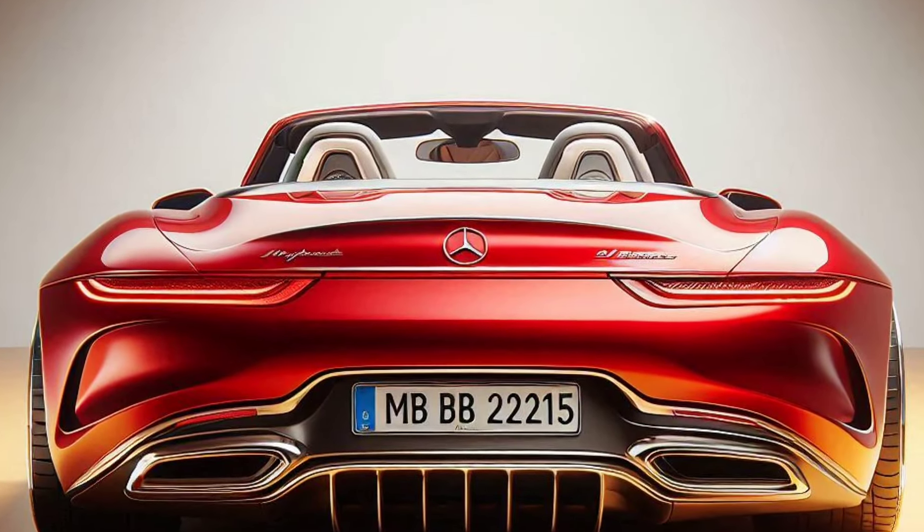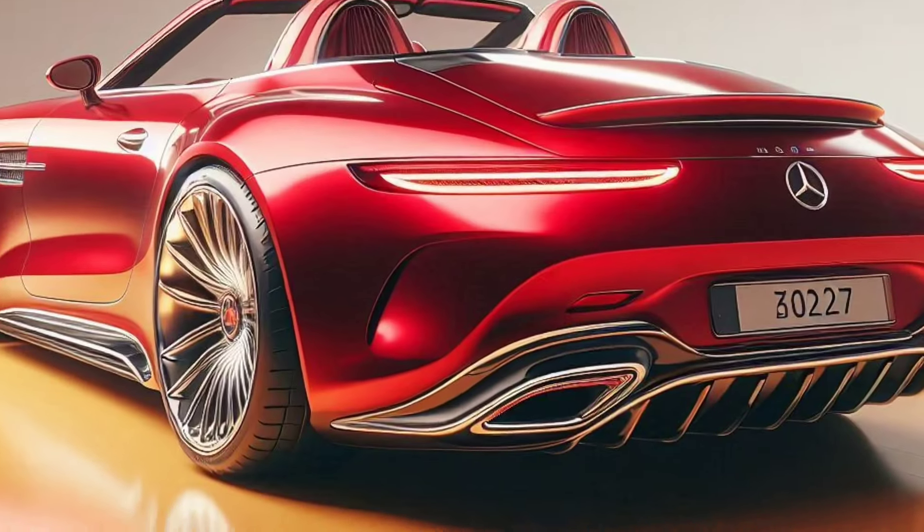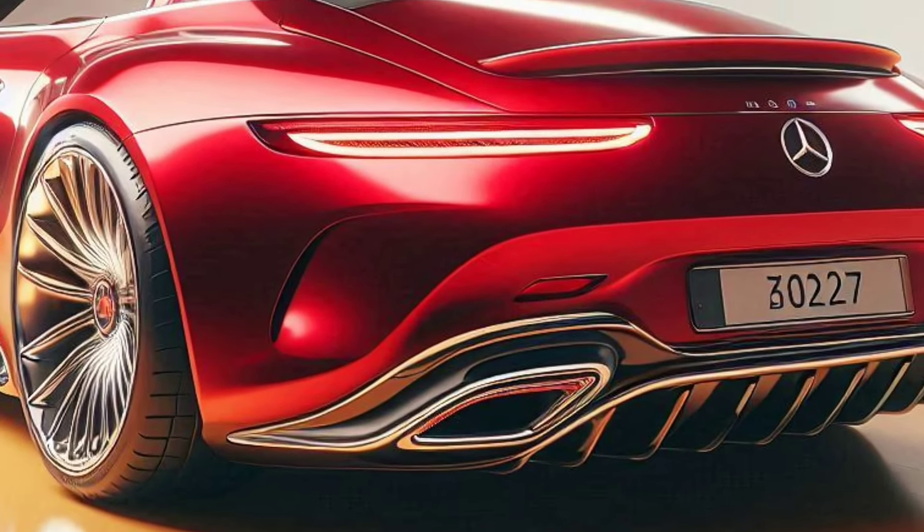If you're looking for a car that delivers it all — luxury, performance, and technology — the 2025 Mercedes Maybach SL Speedster is the answer.